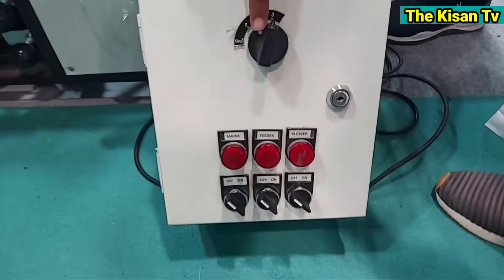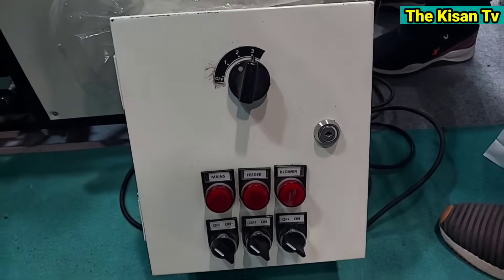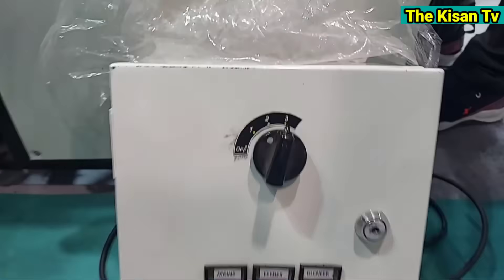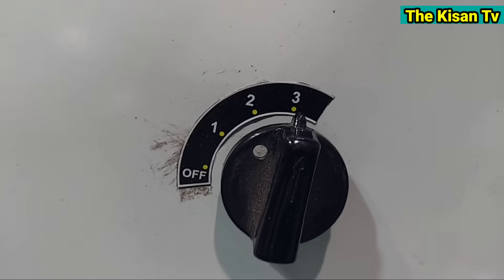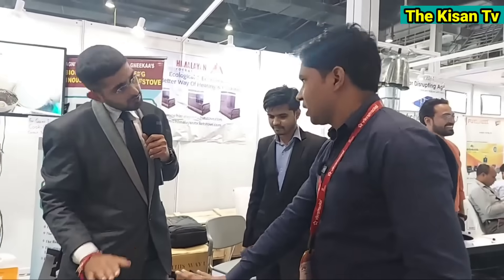This is the setting of the knob. If you keep the speed at number 1, it will consume 2 kg per hour. If you keep the speed at number 2, it will be 3 kg per hour. And if you keep the speed at number 3, it will be 4 kg per hour. When you want to turn it off, the feeding stops and within 1-2 minutes it will be closed automatically. If you keep the speed at number 3 and then turn off, it will close within that time.